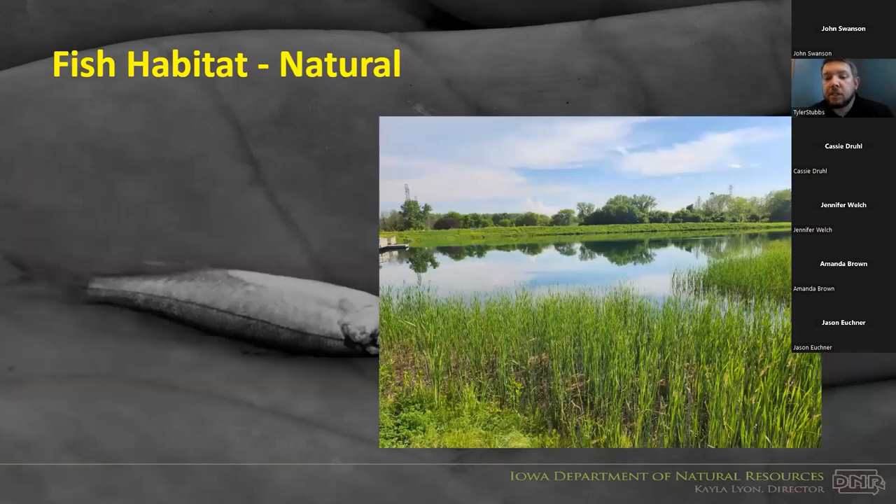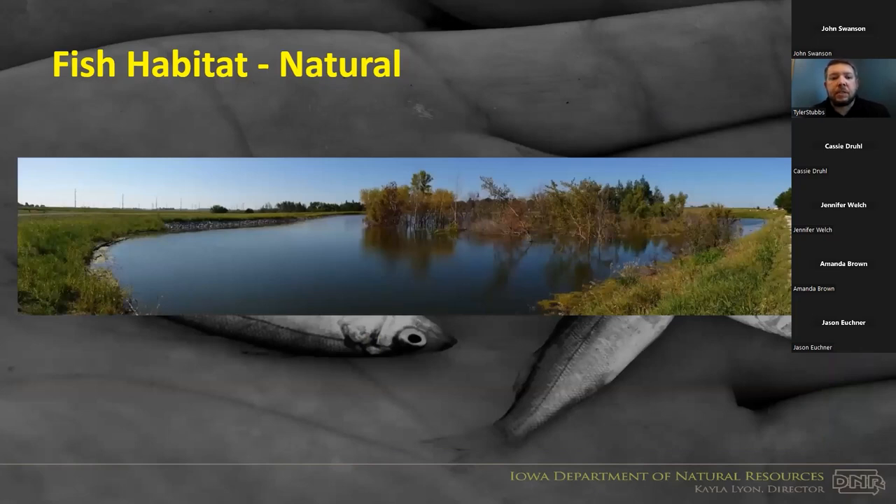Natural habitat vegetation is not all bad — having it in strategic areas is something we try to plan for. If the bulk of access is on one side of the pond, letting some vegetation grow on the opposite side allows that habitat to exist without hindering access. Standing timber, as seen at Dakins Lake in north-central Iowa and at Three Mile and Twelve Mile Lakes and Brushy Creek, is natural habitat that fish utilize — it was simply flooded during the development process.